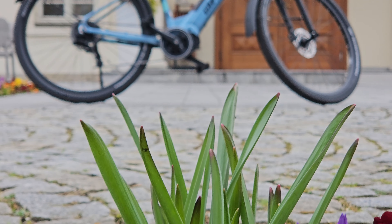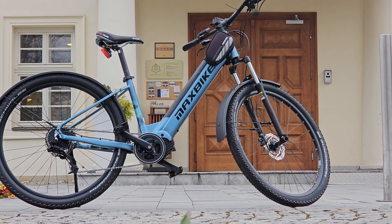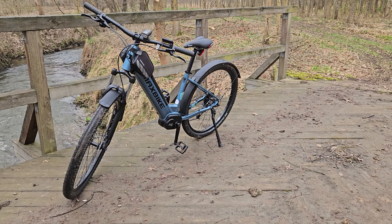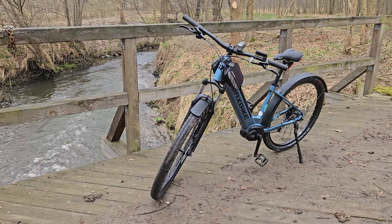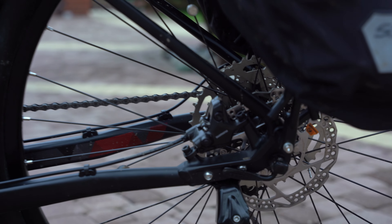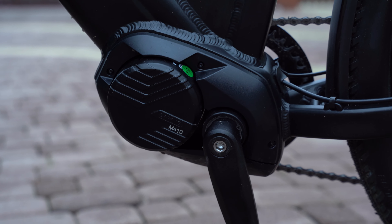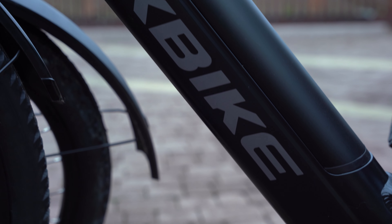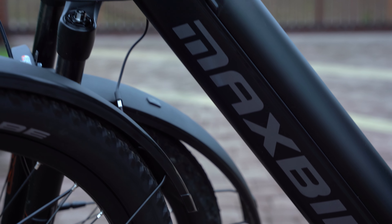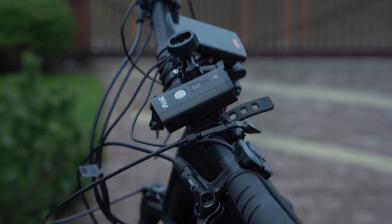To summarize both bikes — MaxBike Frida and MaxBike Frida Pro — my wife will share her very practical perspective on what women notice, and Mr. Przemek, the owner of the Superkoło shop and rental where these bikes came from, will discuss the technical aspects of the MaxBike Frida Pro.